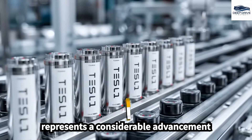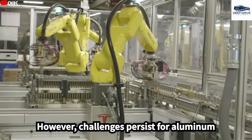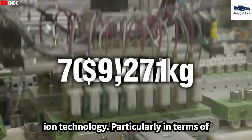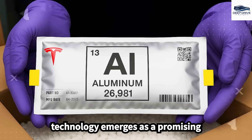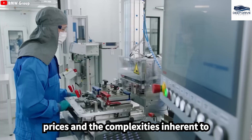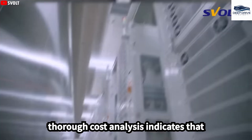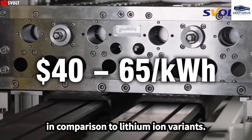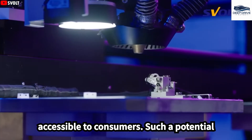This capability represents a considerable advancement compared to current models on the market. However, challenges persist for aluminum-ion technology, particularly in terms of optimizing battery pack dimensions and production expenses. Nevertheless, this technology emerges as a promising alternative amid escalating lithium prices, and cost analysis indicates it has the potential to considerably reduce production costs compared to lithium-ion variants, ultimately making electric vehicles more accessible.